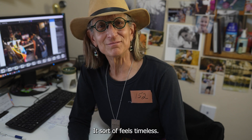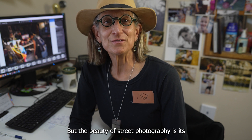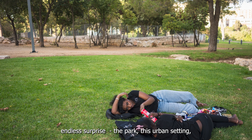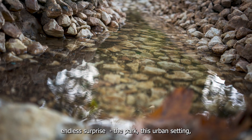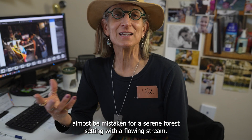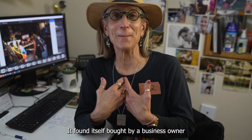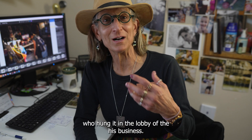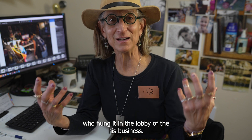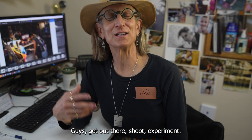It sort of feels timeless — wonder if you see that as well. The beauty of street photography is its endless surprise. In this urban park setting, one image could almost be mistaken for a serene forest setting with a flowing stream — and it actually found itself bought by a business owner who hung it in the lobby of his business. The lesson is: the world is your frame. Get out there, shoot, experiment — you never know what you might find.